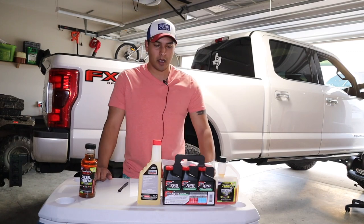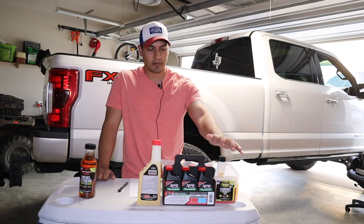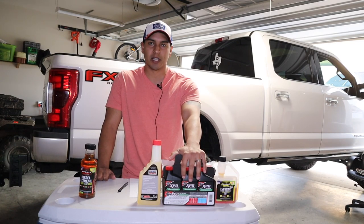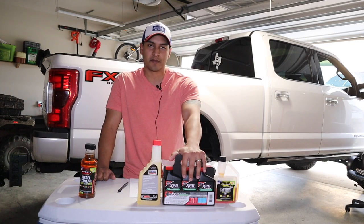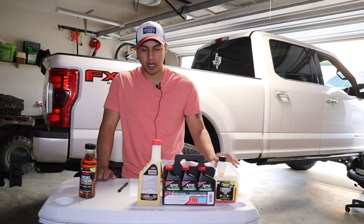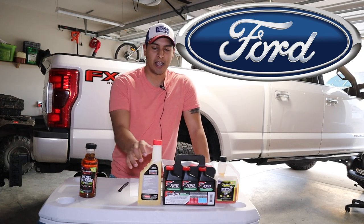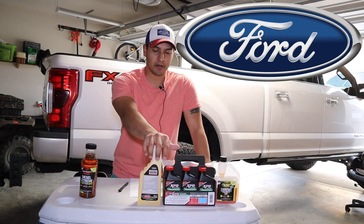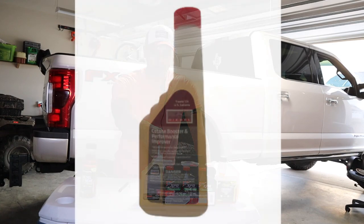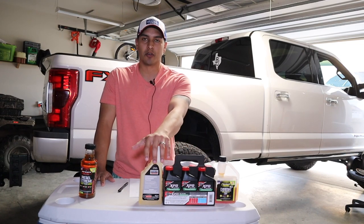I bought three products. The one I'm using right now is the Hot Shots EDT — I use this every fill-up, one to two ounces. I recently bought this Optilube XPD, which is their flagship fuel additive line based on a lot of forum research. And if you're a Ford OEM-only buyer, I also have the Ford Motorcraft cetane booster and performance improver PM-22-A.